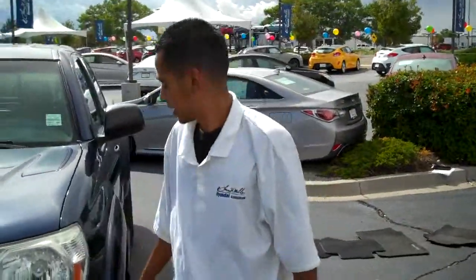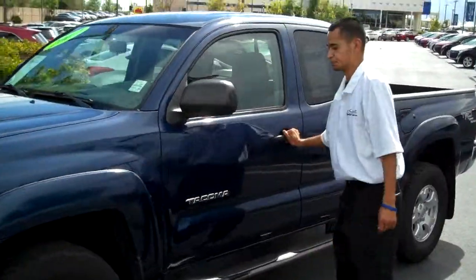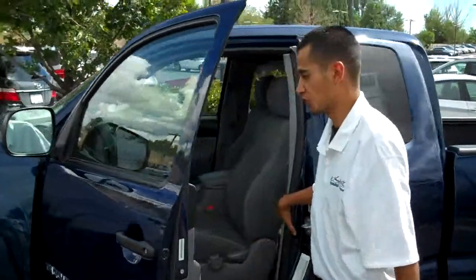It does have the matching painted fender flares here, alloy wheels, nerf bars. It is an extended cab where all four doors will open.